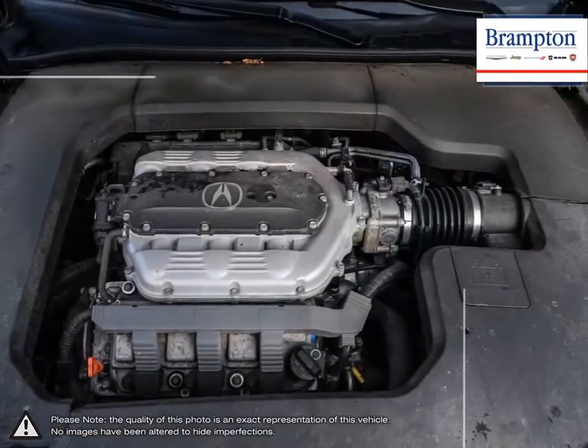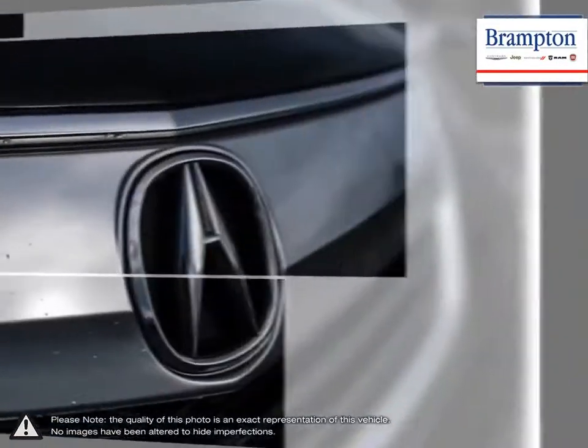accurate sleek and elegant styling, and a truly luxurious interior loaded with comfort.